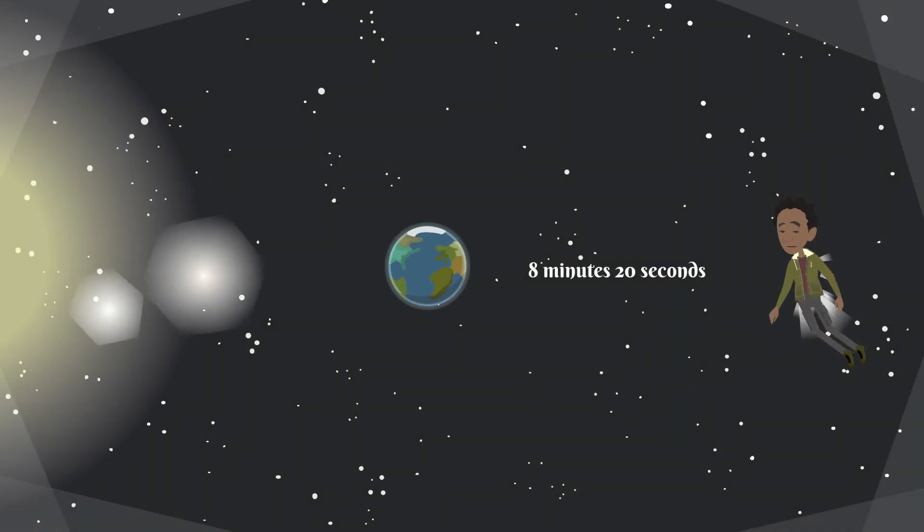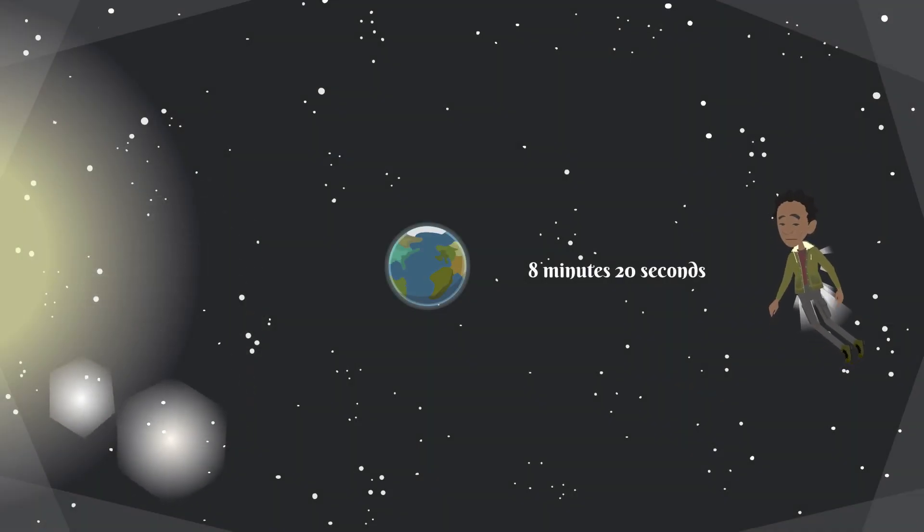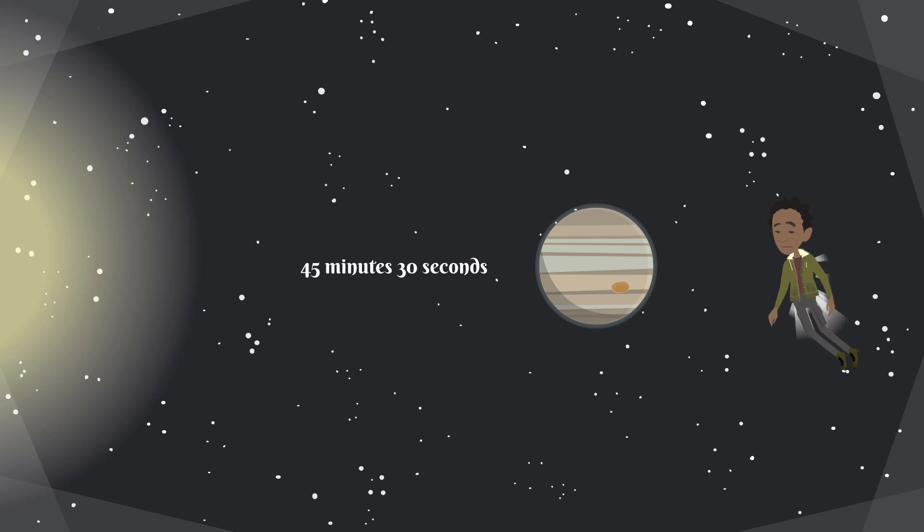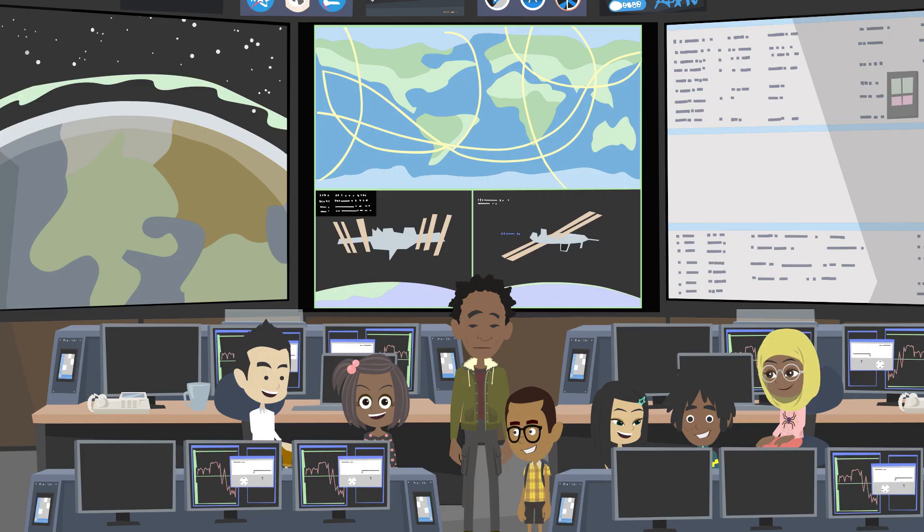Here on Earth, it takes approximately 8 minutes and 20 seconds for the light of the sun to reach the Earth. If we were on Jupiter, it takes about 45 minutes and 30 seconds for light to reach Jupiter. Because each planet is a different distance from the sun, the sunlight takes a different amount of time to reach each planet.